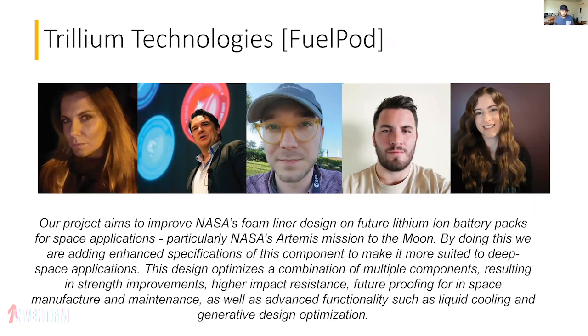Trillium Technologies and their entry: the Fuel Pod. The Fuel Pod project aims to improve NASA's foam liner design on future lithium-ion battery packs for space applications — particularly NASA's Artemis mission to the moon. The printed part displaces many traditionally manufactured components, with benefits to strength, impact resistance, manufacturing, and maintenance. A super futuristic one to work on.